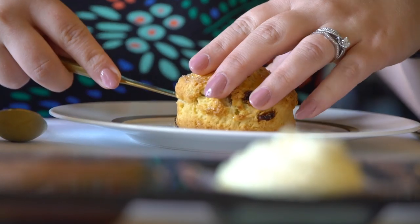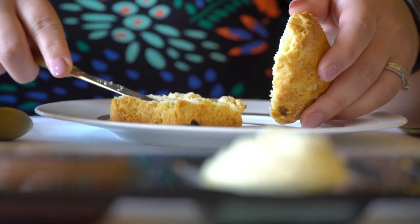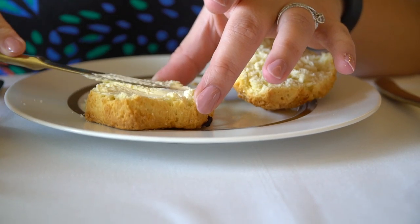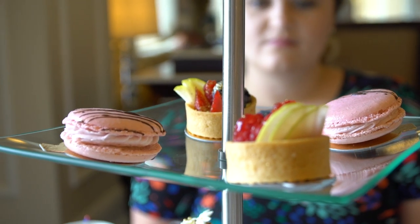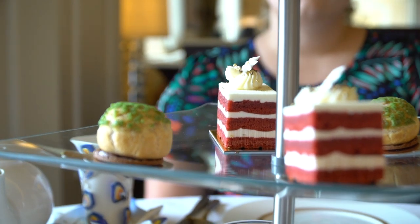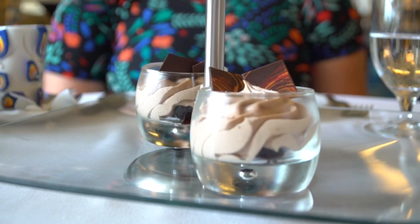We have finished our tea sandwiches and are now onto the scones. These are house-made golden raisin scones, and they also come with apricot jam, clotted cream, and lemon curd on the side. For dessert we have a raspberry macaron, a red velvet cake, a fruit tart, a pistachio cream puff, and a chocolate cream.